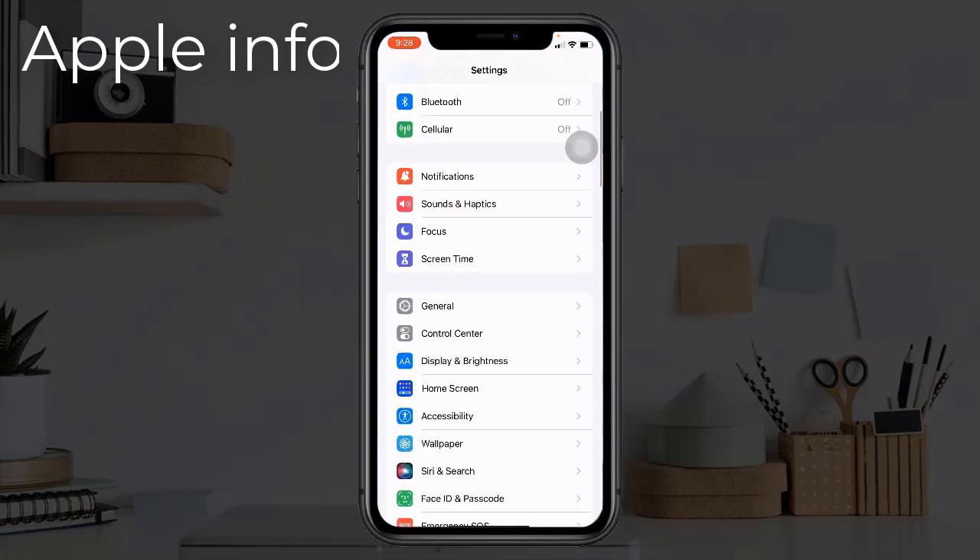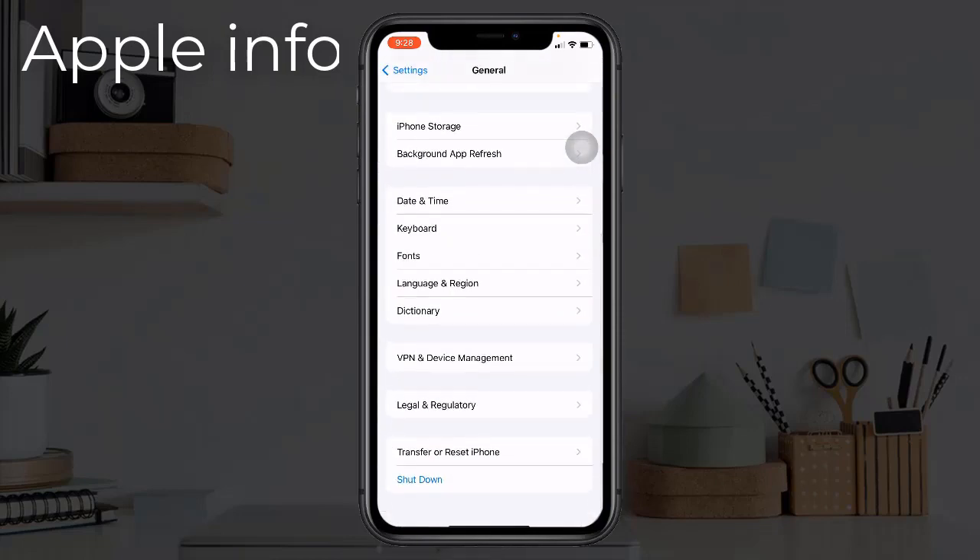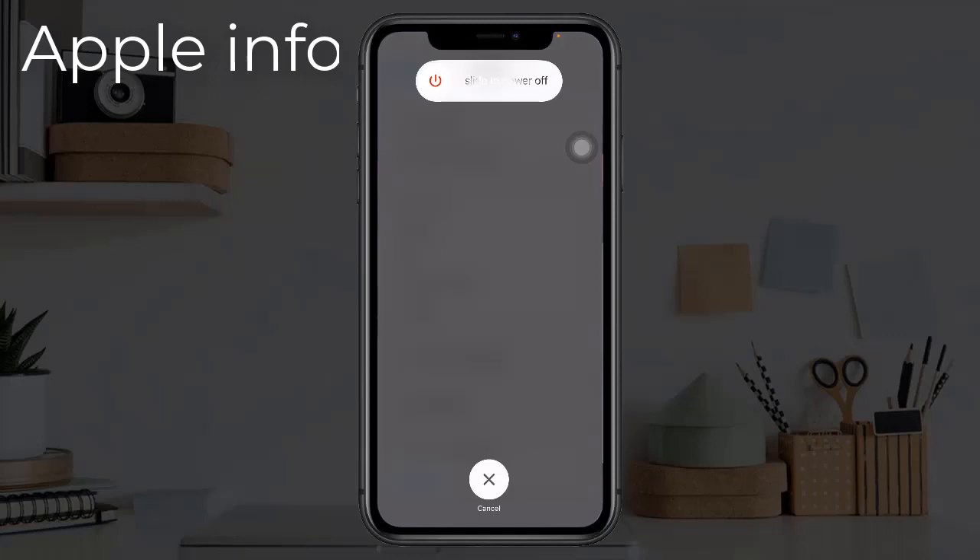Solution 3: Restart your iPhone. To do this, open the Settings app, find and tap on General, scroll down to the bottom, and tap on Shutdown. Turn off your device by dragging the slide to power off slider to the right side, wait for a few seconds, and turn it back on.